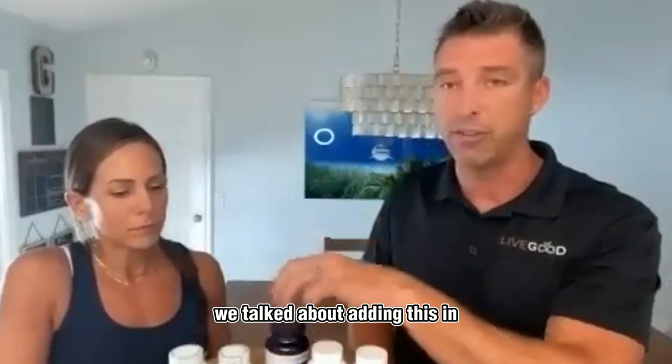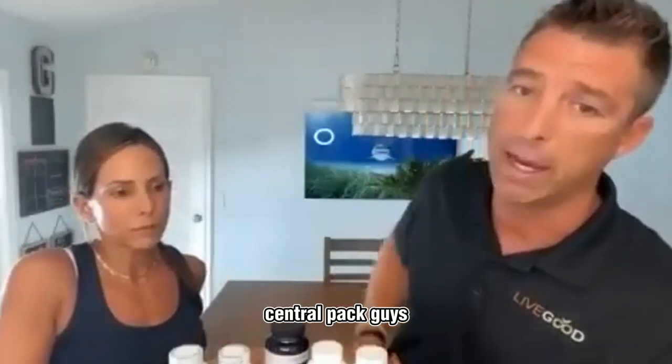Obviously, we talked about adding this in and you'll see that here soon. But that daily essentials pack — that's it for us today.